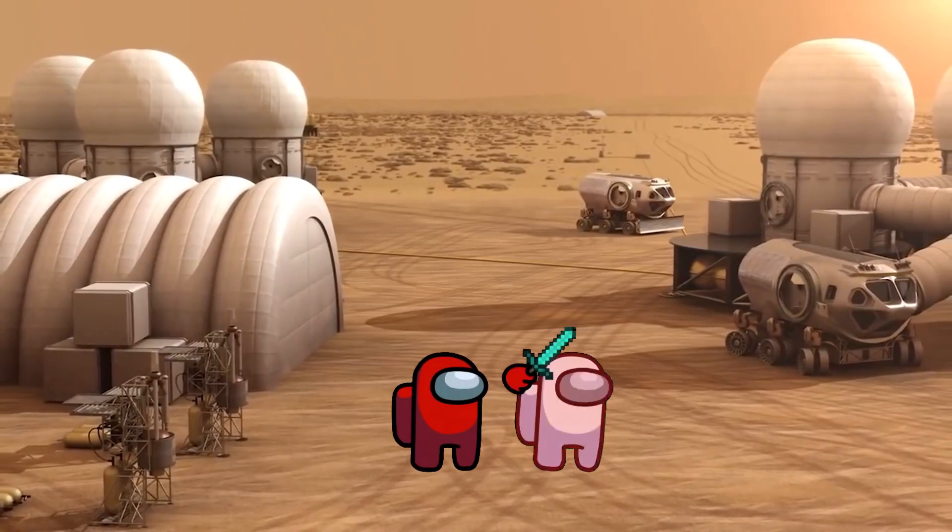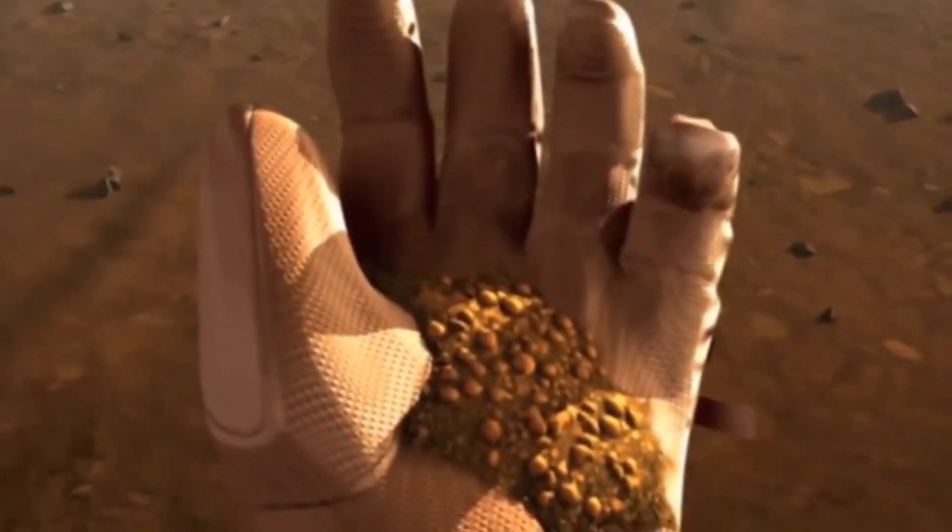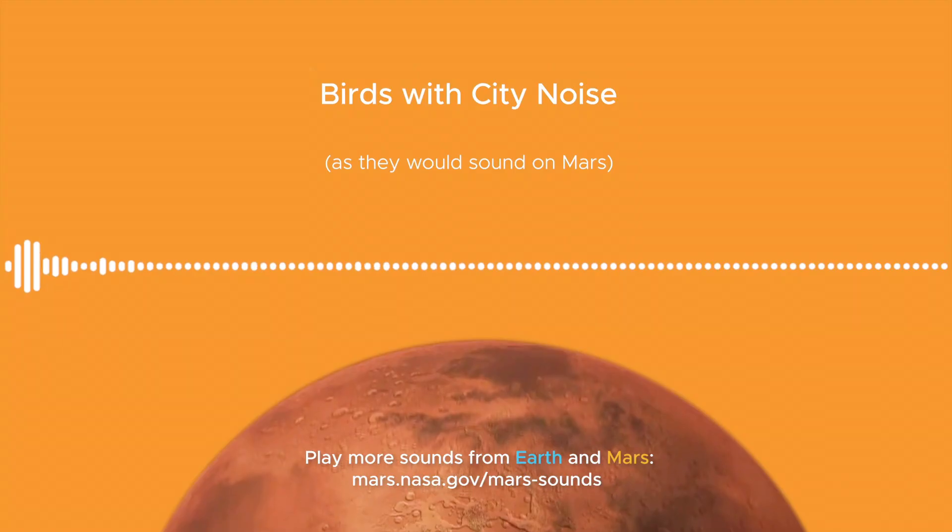Is it possible that NASA killed life on Mars? We will discuss this question in detail today in the video.